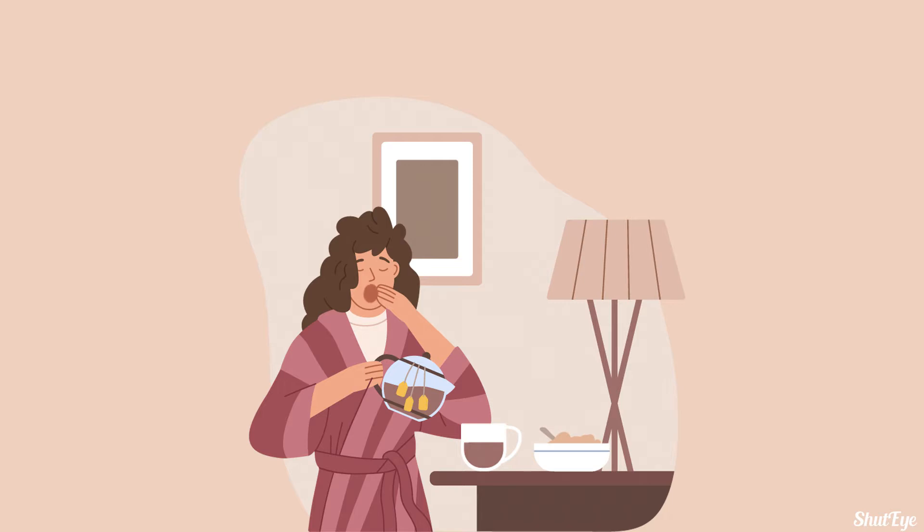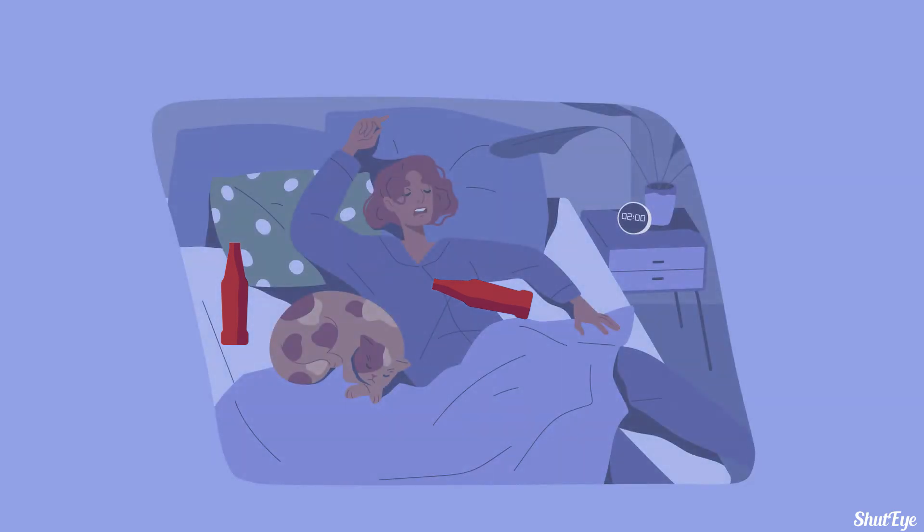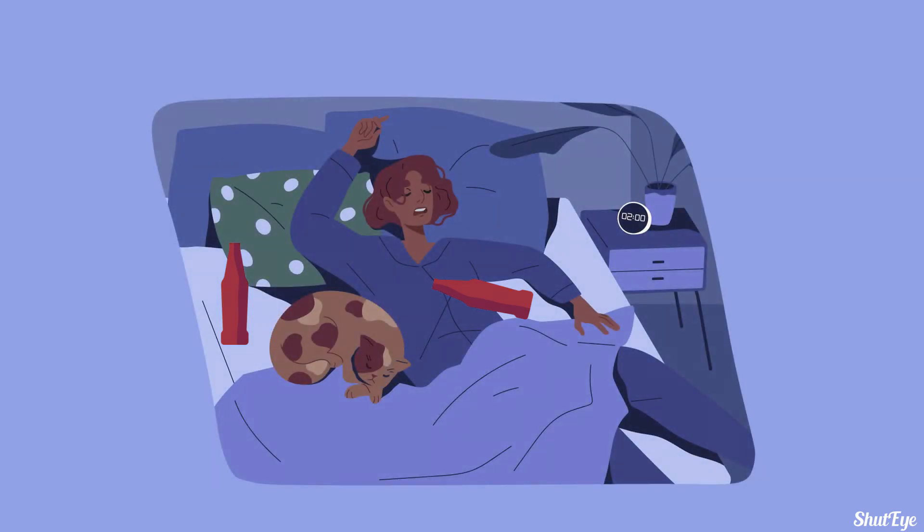Refrain from consuming alcohol before bed. While drinking can cause you to feel sleepy initially, alcohol also causes sleep disruptions and leads to poor sleep quality. Heavy dinners and snacks before bedtime can also negatively affect how well you sleep at night.